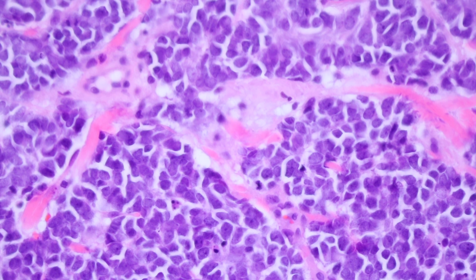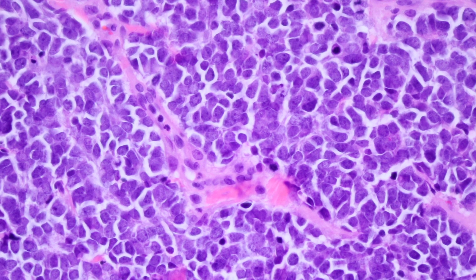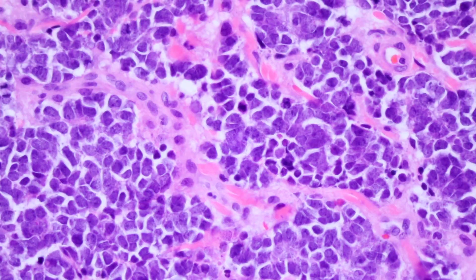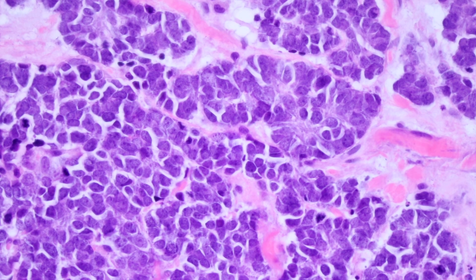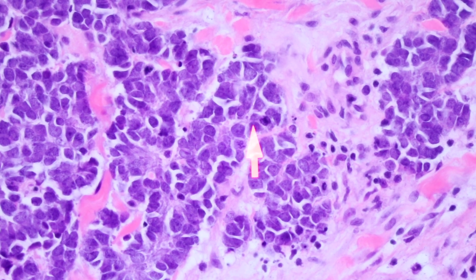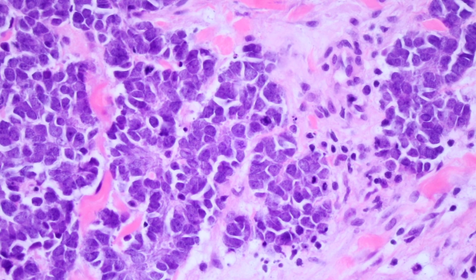I've seen some that were even kind of spindled-looking, so they don't always have this exact pattern. But in any case, this is a Merkel cell, and you've probably noticed already there are mitoses everywhere in this tumor. These tumors are some of the most mitotically active cancers of any cancers that I see in my practice.